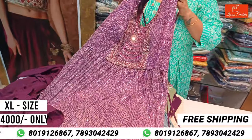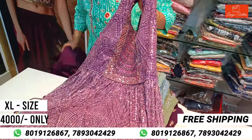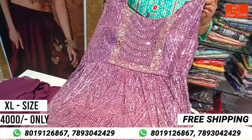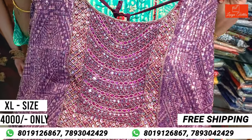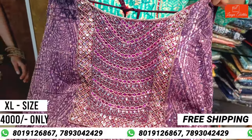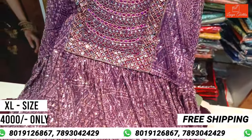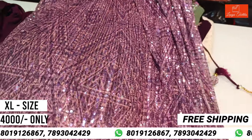Next is the purple color, violet color. The first one has sequence work and hand work highlights. The XL size cost is 4,000 rupees. This is also the same style.